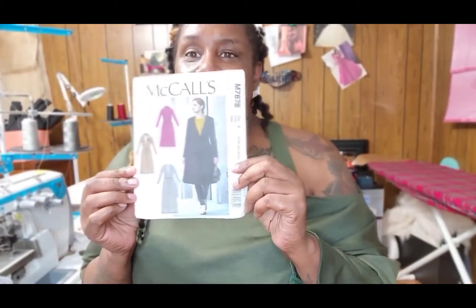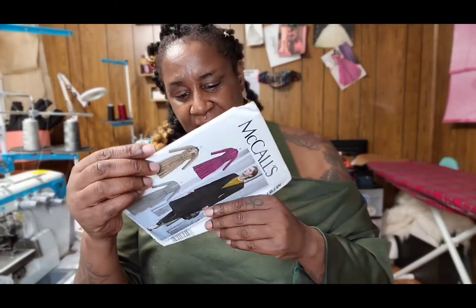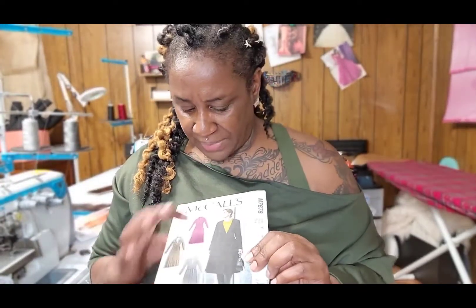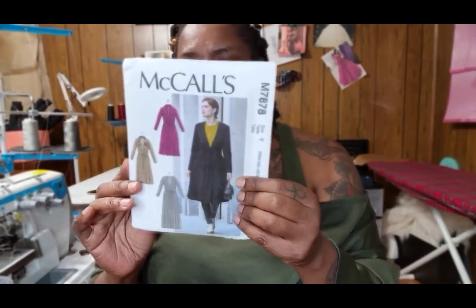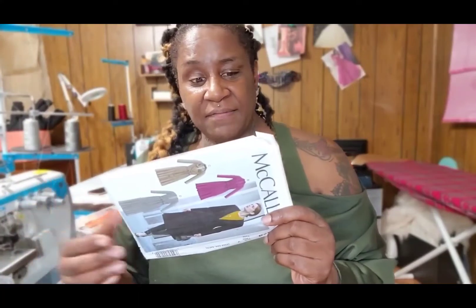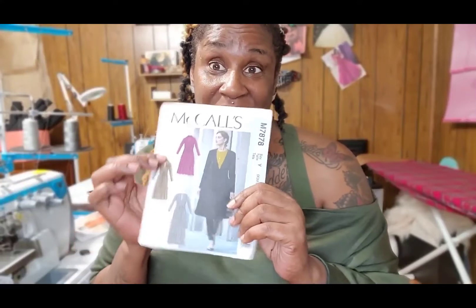Next up is pattern 7878. I love this pattern — it has four different views plus the belt. I love the lapel on this casual jacket, and you can use stretch knits, sweater knit, velvet knits, novelty knits, even faux fur on this one.